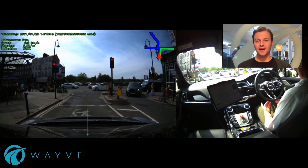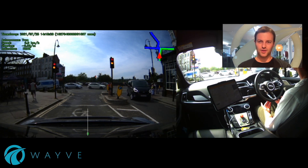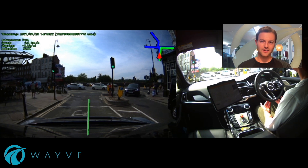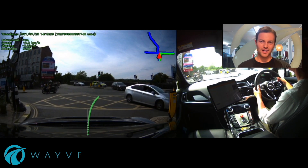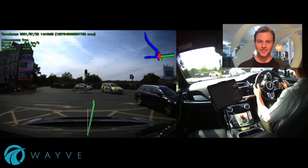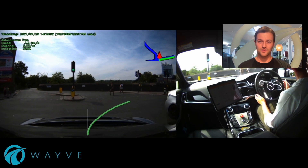Here we're going to see our car do an unprotected right turn. This is regarded as one of the hardest manoeuvres in autonomous driving, because we have to cross a line of oncoming traffic. You'll see our car pull out into this quite unstructured, chaotic scenario with things going on everywhere. We pause and let these vehicles pass before making this unprotected right turn.